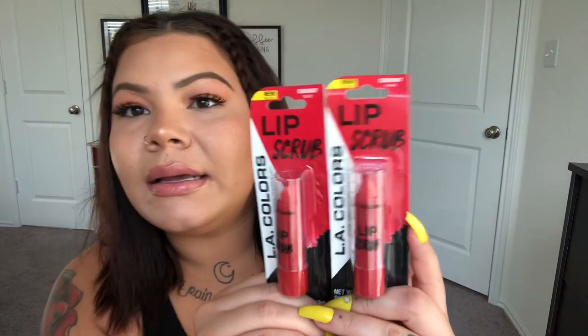I also got these lip scrubs because they were out around the same time as the LA Colors lip oil, then they disappeared, and now they're back. I've honestly never used a lip scrub in my life, so I was like, let's try it! This is the LA Colors lip scrub in 'Sweet' — it's a red color. A lot of people swear by using it before applying makeup, and I do sometimes have dry lips, so I want to try it. I got one for me and one for the giveaway.